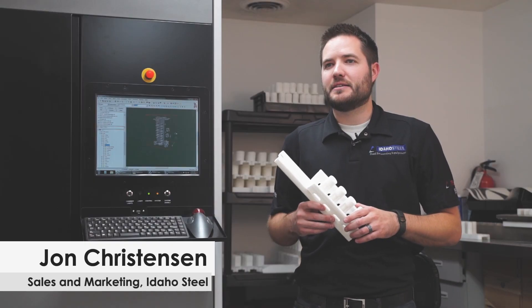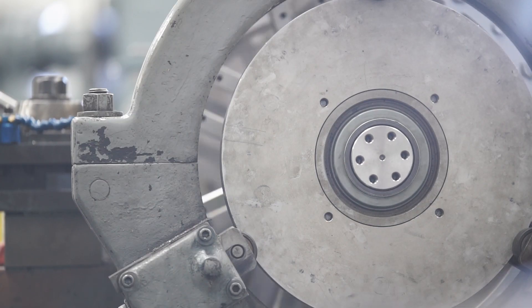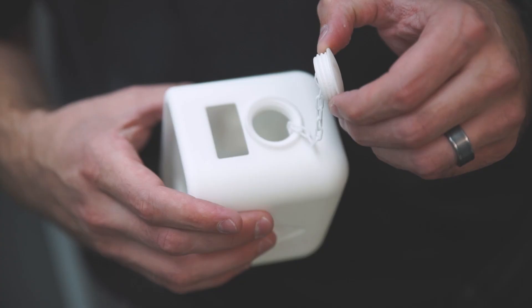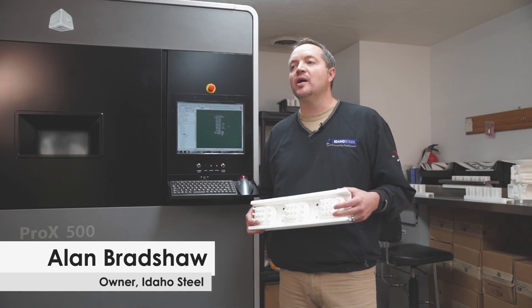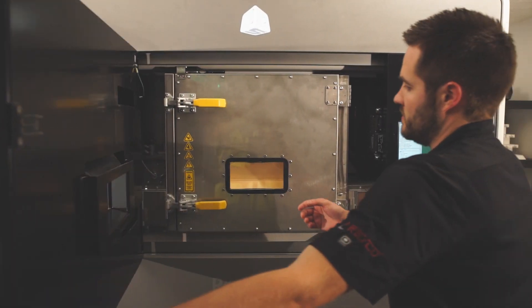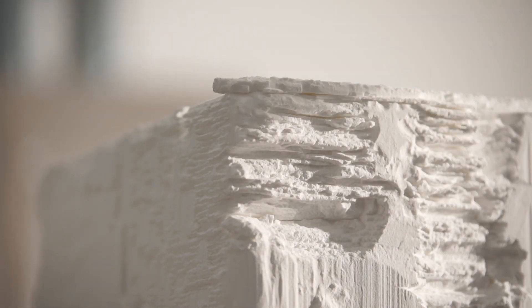Our company was founded in 1918, and we're getting close to our 100-year mark. As our customers required new innovations, we've worked with them, and we're continuing that process now with the 3D printer. We needed to come up with a way to build shapes quicker for our customers so they could in turn be a better tool for their customers as they brought products to market. A group of us started investigating 3D printing and how we might be able to use that in our business.